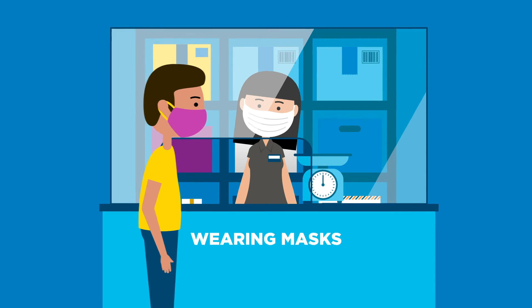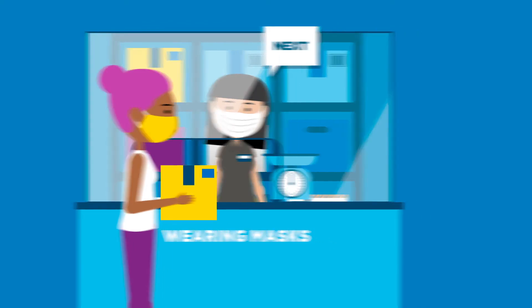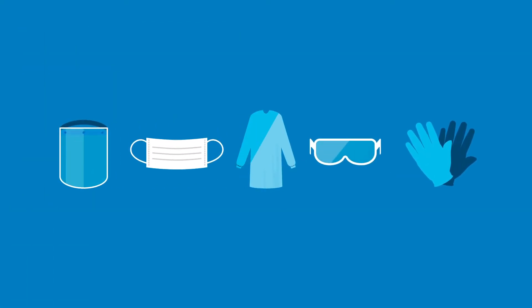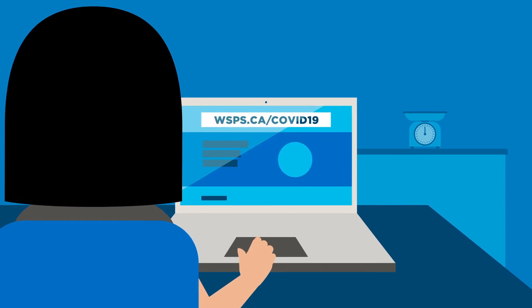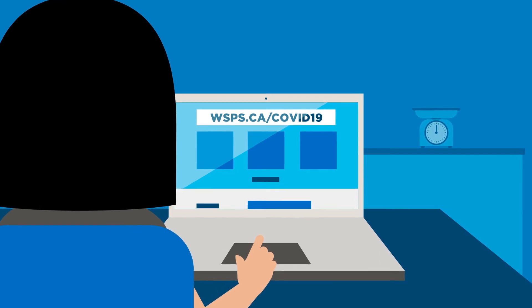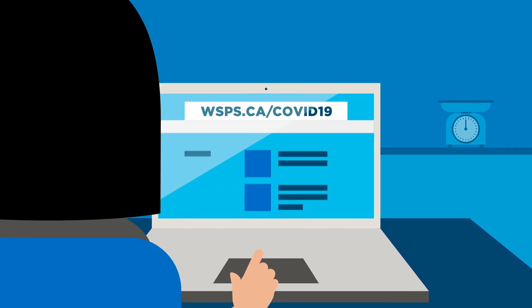Both customers and workers will need to follow federal, provincial, and local rules when it comes to masks. And workers may also need to be provided with other personal protective equipment to perform certain tasks safely. The more information and training your team has, the better prepared you'll be. That's why we've created a library of online resources you can access at any time, that will help you put together a safety plan and stay up to date as requirements and best practices change over time.